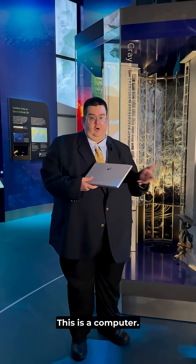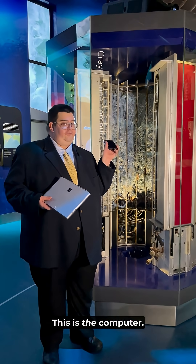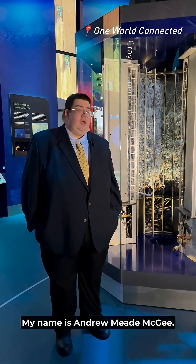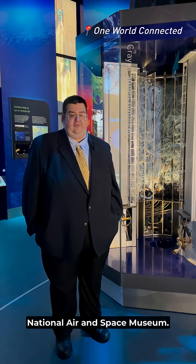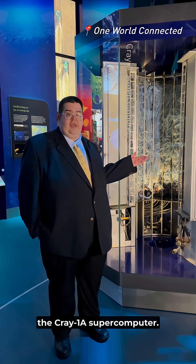This is a computer. My name is Andrew Mead McGee. I'm curator of computing at the Smithsonian Institution's National Air and Space Museum, and I'm standing in front of one of the museum's treasures, the Cray 1A supercomputer.